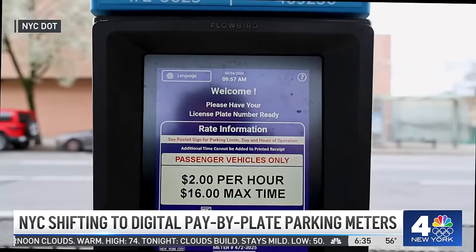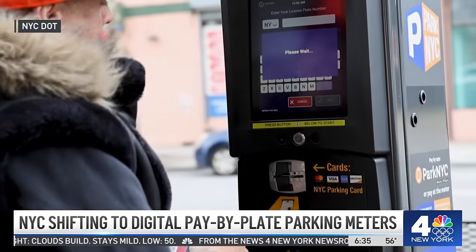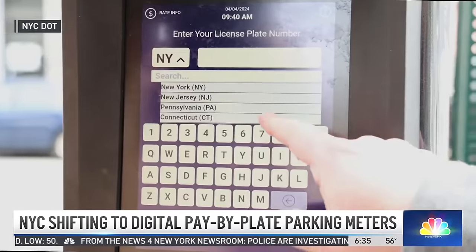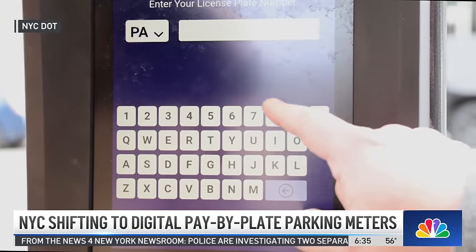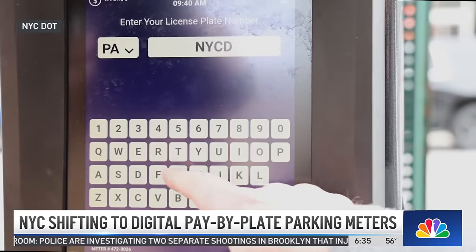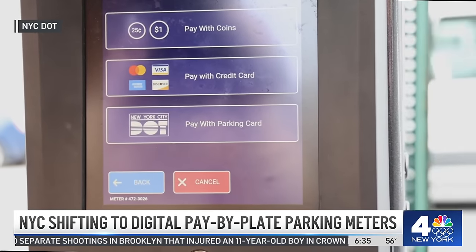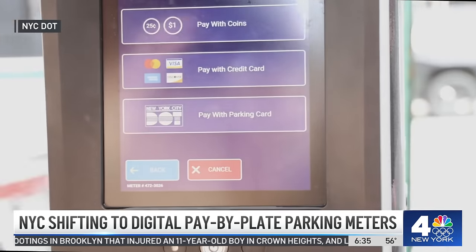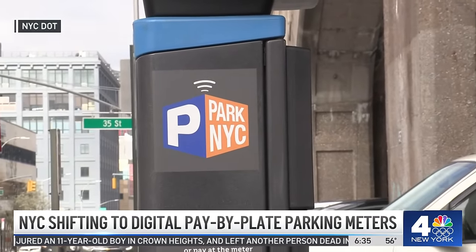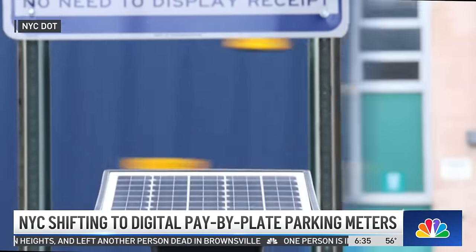Let me tell you a little bit more about the system that will be rolling out very soon. It's a pay-by-plate change, which means drivers are no longer going to have to display that little parking receipt in your windshield after paying. New York City says it will save about 2,500 miles of paper receipts per year per kiosk — that's enough to line them up from Central Park all the way to downtown Los Angeles.